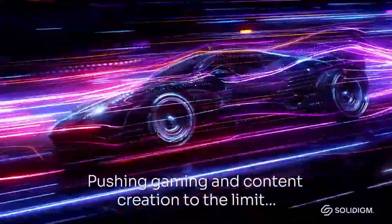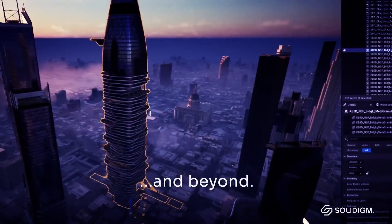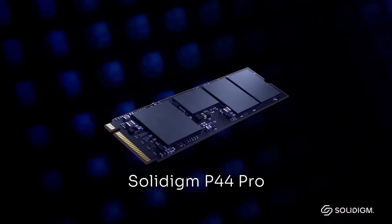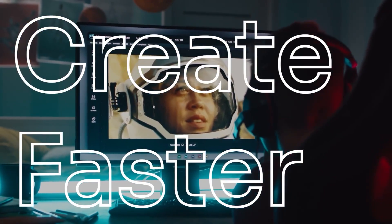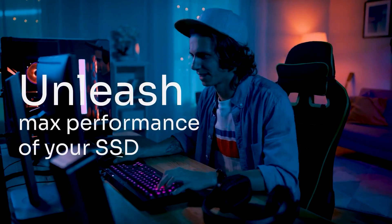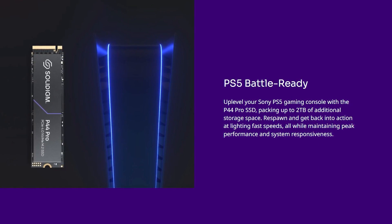Your games and levels will load faster, and if you're a video editor or content creator you'll see improved times when working with 4K or even 8K files, saving you crucial time when exporting and encoding. The P44 Pro series are aimed at even the most demanding PC use cases including gaming and content creation, and you can even expand your PS5's internal memory with one, giving you up to an extra 2 terabytes to store and play games.